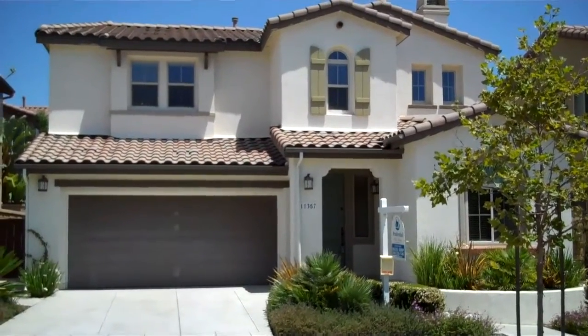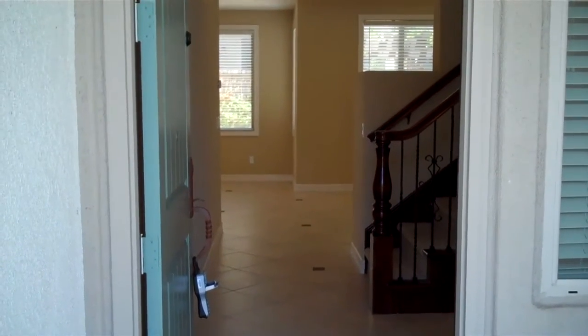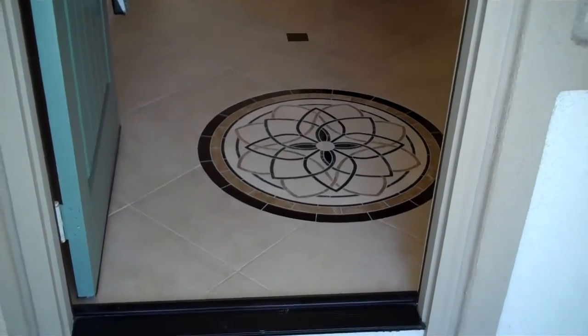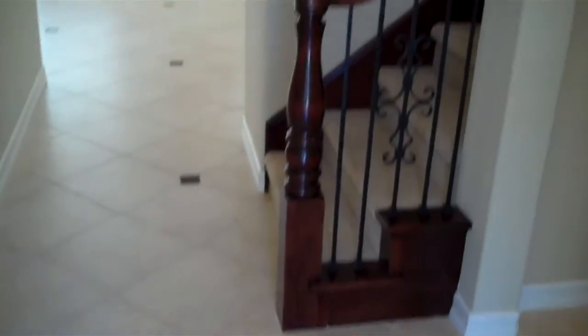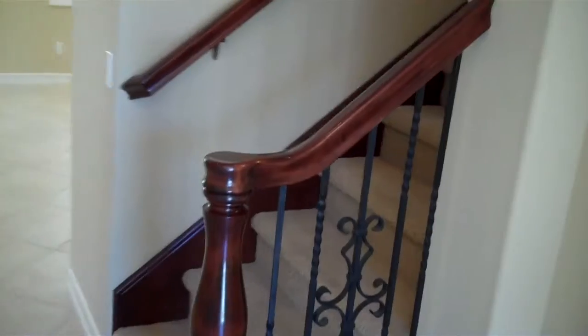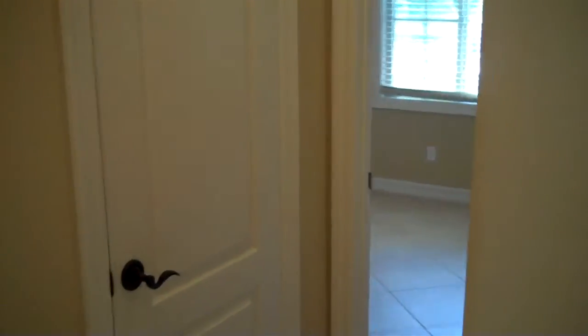So let's go inside and take a quick look. The owner has just moved out, so the property is vacant. Starting with the entranceway, we've got a beautiful medallion, diagonal travertine tile floors, upgraded wrought iron stairway, and a very functional floor plan with a downstairs bedroom and bath.